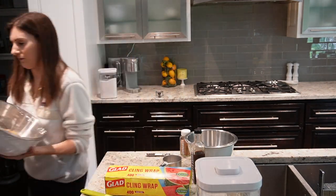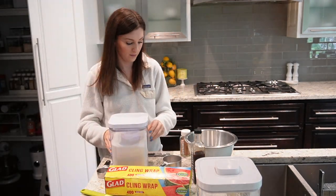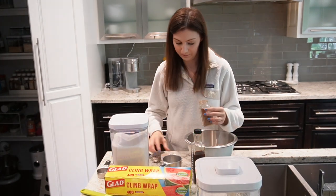The dough needed to be covered and refrigerated for a while, so I covered and refrigerated it while I made the sugar coating that goes on the outside of the snickerdoodles — just sugar and cinnamon mixed together. I thought I would prep that while I had a second.